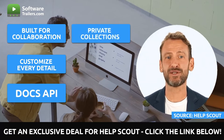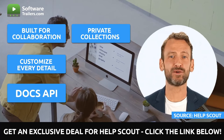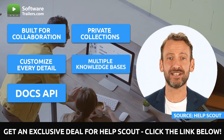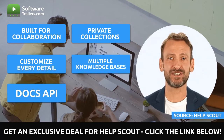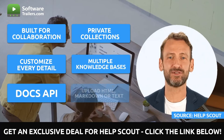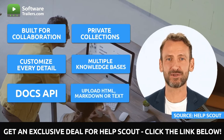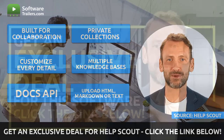You will have the ability to build private collections that store confidential information for your team. The content of these collections will only be accessible to people logged in to HelpScout. You can also create individual support centers for each of your products or brands, and then administer all of those help centers from a single login. You can create new articles for the knowledge base or upload existing ones using whichever format allows your team to compose.